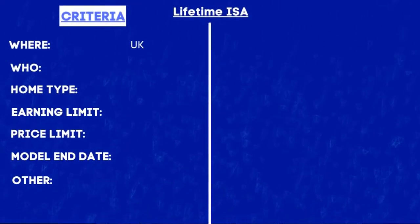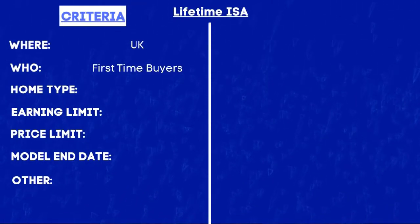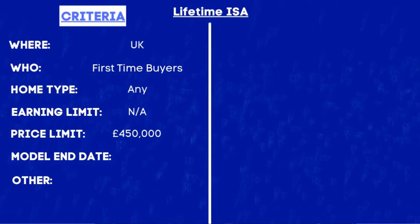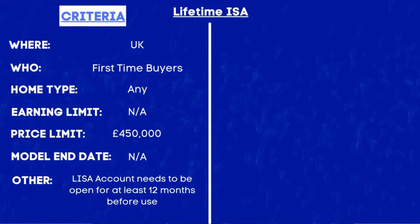Not only does this mean that you lose the government bonuses accumulated in your pot, but you also lose some of the capital that you actually put away yourself. So you really need to make sure that if you are going to be opening up a LISA account you will either use it for your first home or for your retirement. Now the criteria for the Lifetime ISA: it is available for anyone in the UK, it is only available if you are a first-time buyer, it is available for new and existing homes, there is a maximum property price limit of £450,000, and you need to have had the LISA account open for at least 12 months if you want to use it.